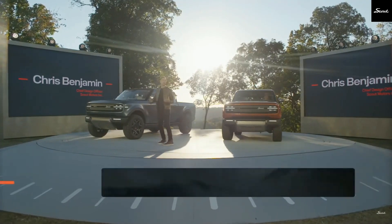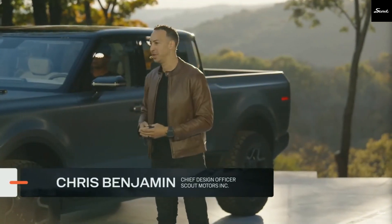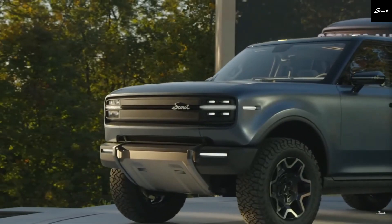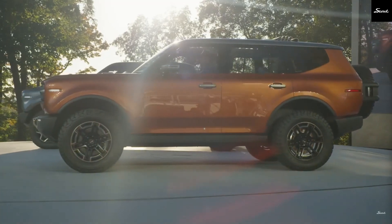Scout's CEO hinted that the range-extending model will have about 500 miles of total range, compared to 350 miles for the purely electric model. They'll achieve this by having a slightly smaller battery than the all-electric version, freeing up space for the gas engine and fuel tank.